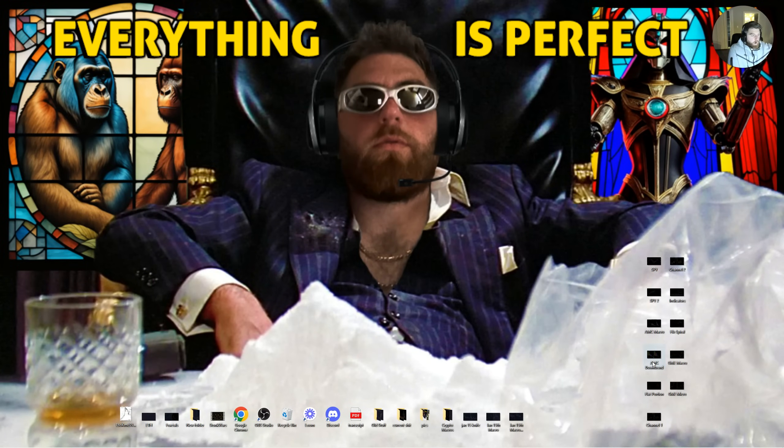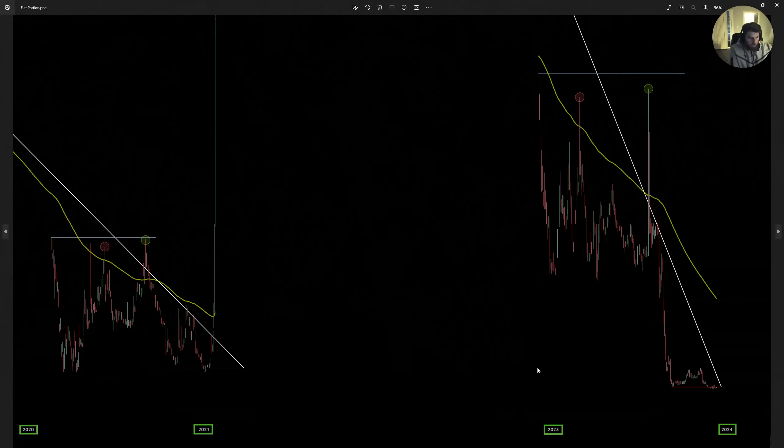Moving on to the channel. From your third bottom — your all-time low — you form a very choppy uptrend, like I previously mentioned, until you get to January 15th end of day, which was a Friday. That is where we are now: chopping in an uptrend and then you gap up.